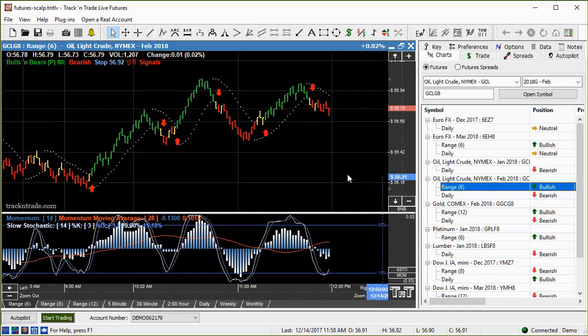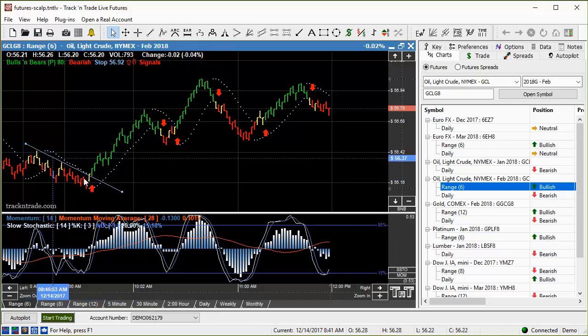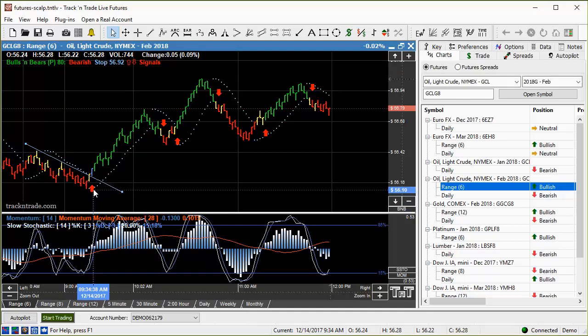This is the February contract on crude oil. Let's drop down to the range bar six — this is kind of what we're seeing this morning. You can see this is about 8:30 on the left-hand side of the chart. Coming in here, this first arrow came in about 9:30 and you can see this was a nice little trend line with a nice break. Remember, these blue lights are mathematically calculated trend lines and we want to look for the breaking of those trend lines to take our positions.